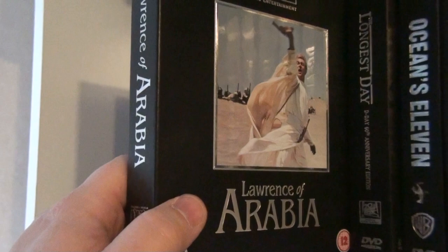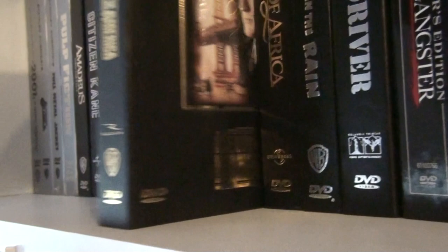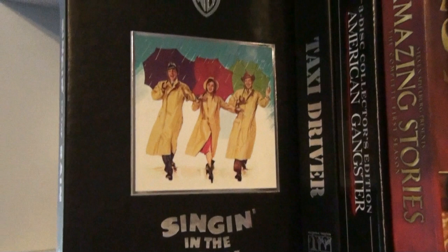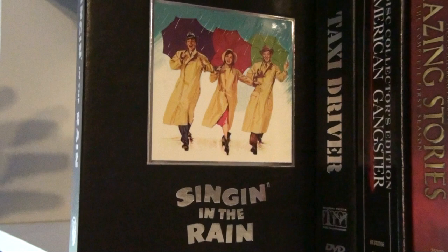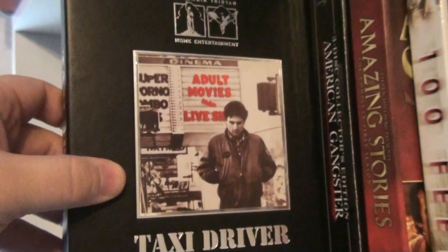One of my all-time favorite movies: Lawrence of Arabia. Then The Longest Day, Ocean's Eleven, Once Upon a Time in America, Out of Africa — beautiful movie — and Singin' in the Rain. You know, every time I feel down or a little depressed I always pop in this movie and I'm just happy. It's the ultimate feel-good movie to me; it always makes me happy. Wonderful film. Then Taxi Driver — a great film.